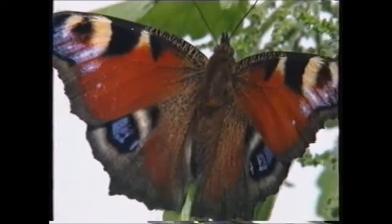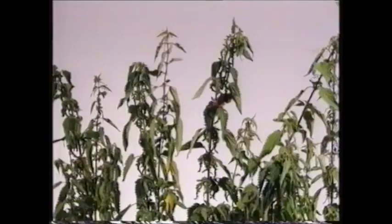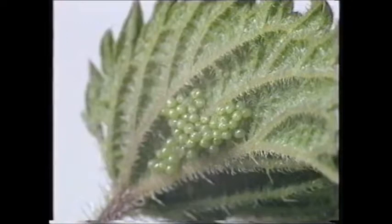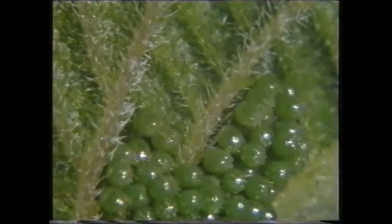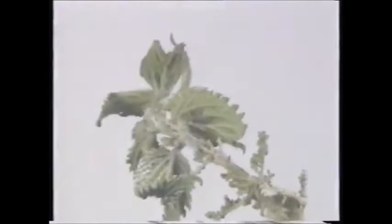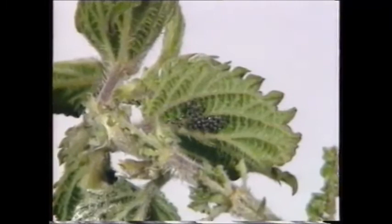And this one is called a peacock. She's been looking for somewhere to lay her eggs, and now she's found the perfect spot — a clump of nettle. She has laid lots of tiny eggs which are exactly the same color as the nettle they've been laid on. If they can't be seen, they'll be safe. And inside one of them is me.